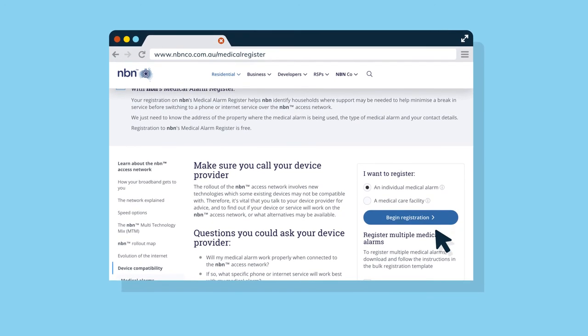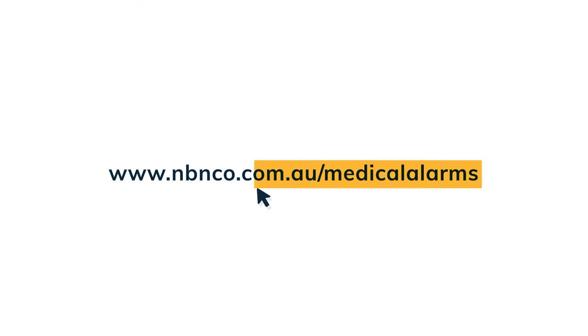Further information on transitioning medical alarms, autodialers and emergency call buttons as part of the National Broadband Network rollout can be found by visiting www.nbnco.com.au/medical-alarms.